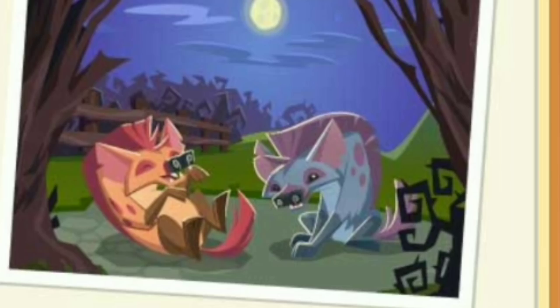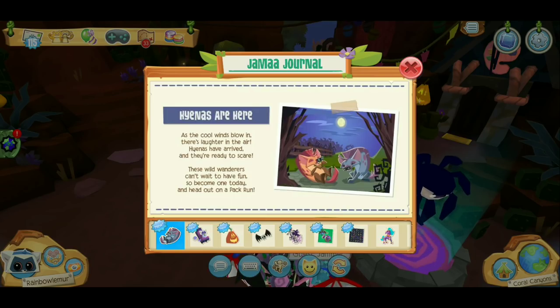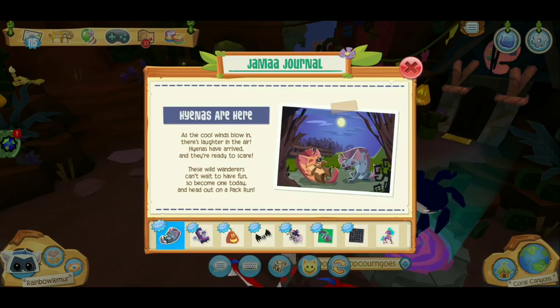Hyenas are here! As the cool wind blows, there's laughter in the air. Hyenas have arrived and they're ready to scare! These wild wanderers can't wait to have fun, so become one today and head out on a pack run.